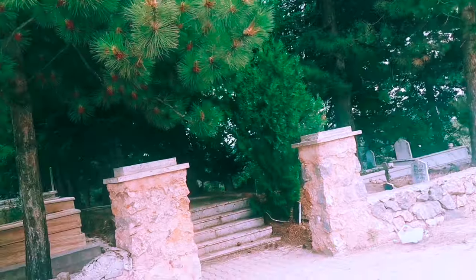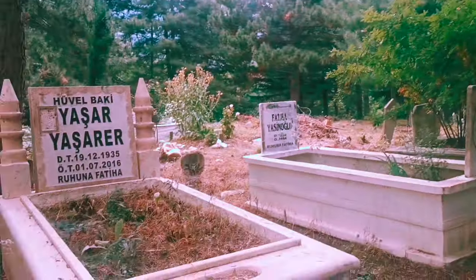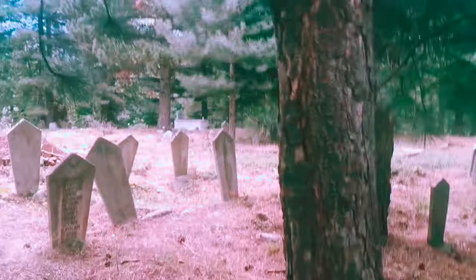Hello everyone, welcome back to our YouTube channel. I hope you all are doing well. We are here with another history related vlog, as always, and you can subscribe to our channel to see more history related vlogs. Today we are going to visit the tomb of Turgut Alp.